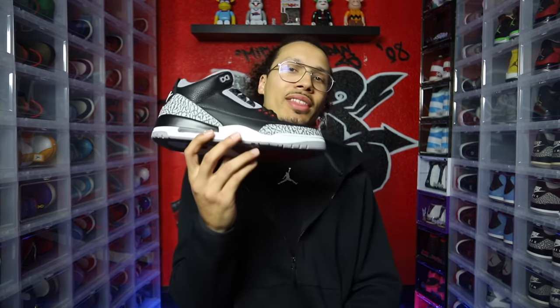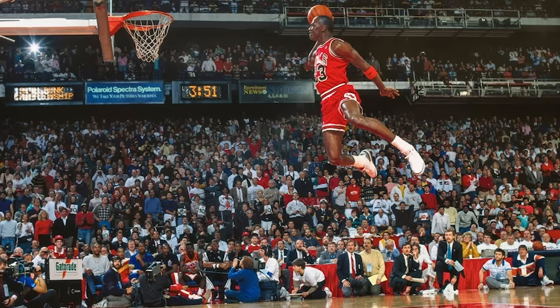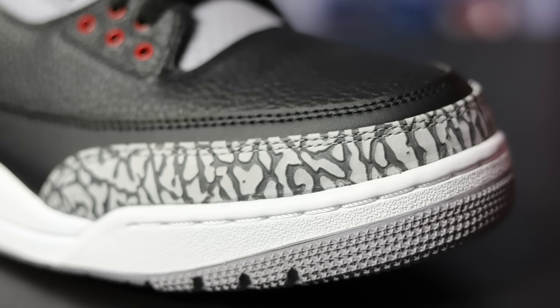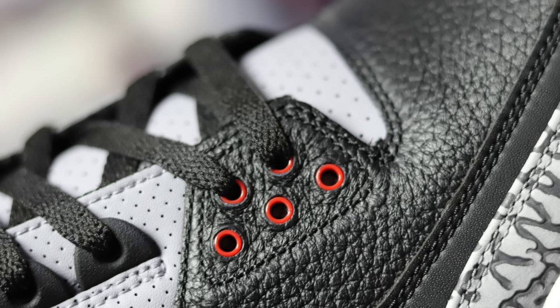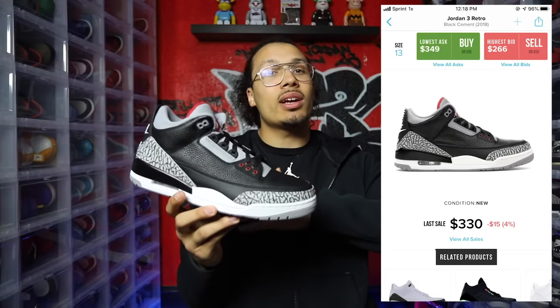Number two is the Black Cement 3. This shoe is amazing. The White Cement 3 is another classic — Jordan won the dunk contest in it — but the Black Cement 3 really holds its place. I see a lot more people wearing the Black Cement 3s than the White Cement 3s. Luckily they released a pair with the Nike Air branding, which is another great thing. Obviously the paint will crack over time, but wearing or non-wearing, this is a must-have in your sneaker collection.